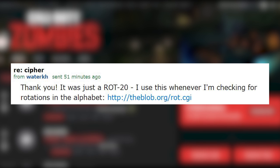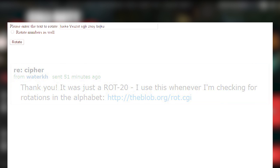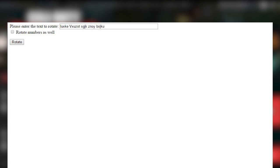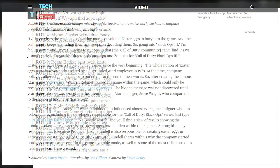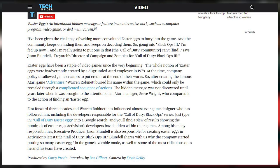He used a ROT20 cipher. This is like a rotation cipher where you put the letters into that space right there and hit go. And when you do that, you can read all the different rotations. If you look at line number 20, it does say 'Corey Protein made this video.' And this Corey Protein guy is one of the producers of this video — he works for Tech Insider, and this is him right here.